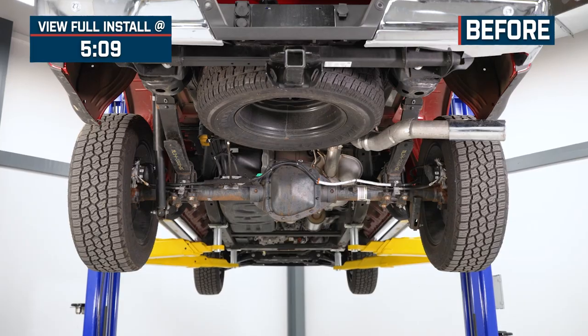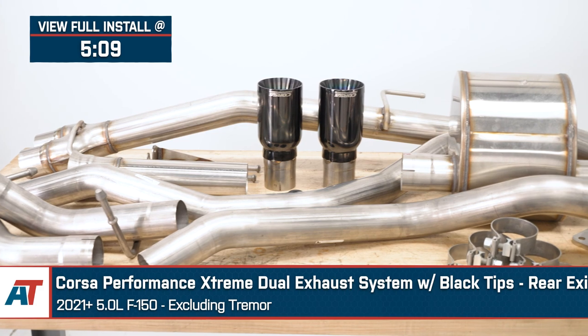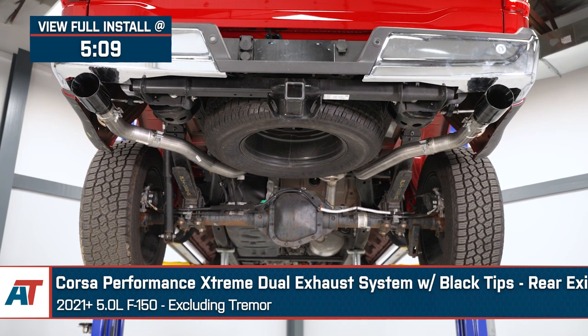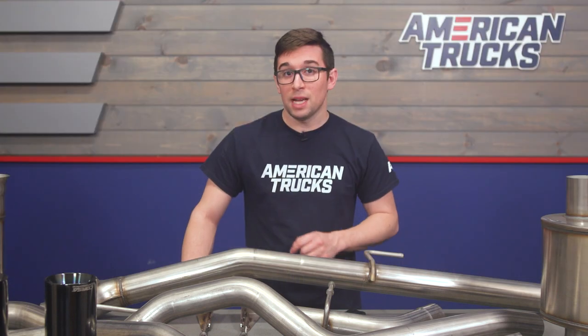Jake here for American Trucks, and today I'm taking a look at the Corsa Performance Extreme Dual Rear Exit Exhaust System with black tips, fitting 2021 and newer 5.0-liter F-150s excluding the Tremor. If you're on the hunt for some raucous sound and a high-quality exhaust system, then this setup from Corsa is going to be just what you're looking for.